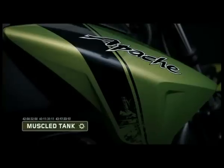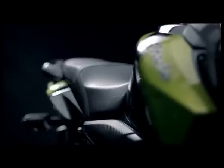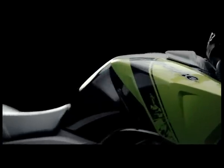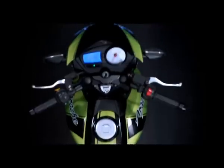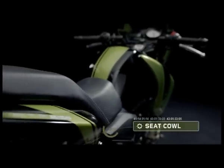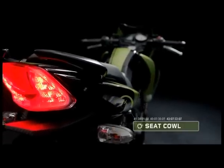The new TVS Apache RTR boasts a ripped hulk of a tank. With its massive and sharp tank shrouds, it effortlessly asserts supremacy. Astride the new RTR, with the brawny tank below, one can immediately perceive the beast's power and fury. The new seat cowls are leaner and aggressively angled — one of the many design facets that give the RTR a racier, international feel.